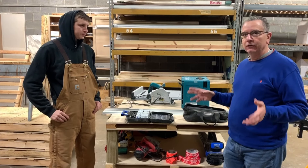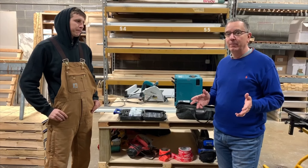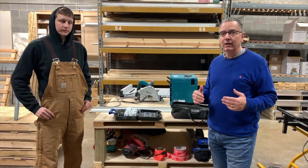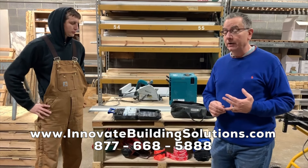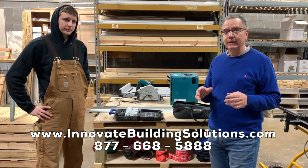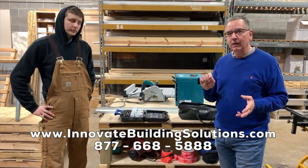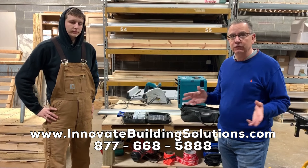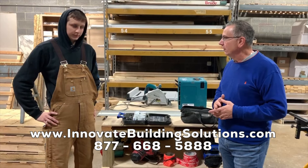So just to wrap up — we shared five things nobody tells you about shower and tub wall panels. Please keep that a secret! If you want to connect with us, check out our website, give us a call — we're kind of lonely — at 877-668-5888. Or click the link in the YouTube description to get free samples of the laminate shower wall panels. Thanks so much for joining us, and thanks to Robby for helping out with the tools. No problem.